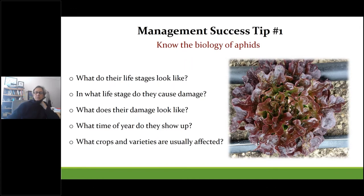To successfully battle aphids or any pest, you need to know a bit about their biology. This is important when using biocontrols as well as pesticides, because both will often target a particular life stage during development. Some questions to consider relate to their appearance, recognizing their damage, the time of year they show up, and what crop varieties are most prone to infestation.